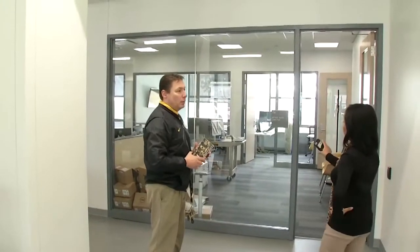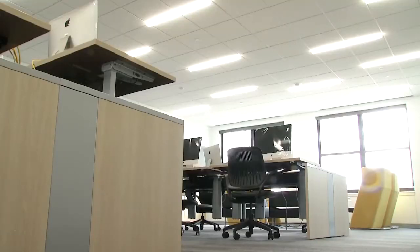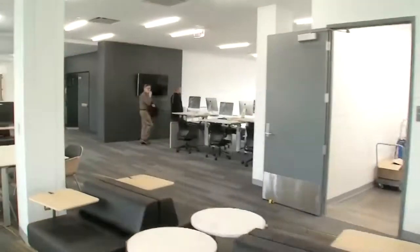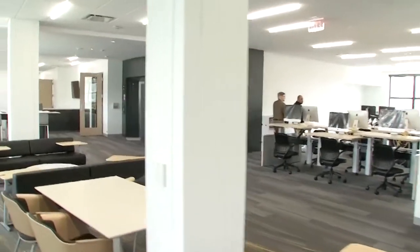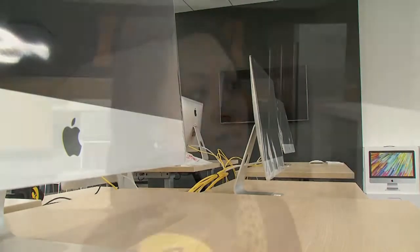We doubled the amount of tutoring space that we have here in the Jardine, added additional tutoring rooms. We obviously have the refueling cafe here behind us, and we also completed the third floor of the Jardine. Students can come here, bring their laptops, and we have lots of plug-in space. The technology needs of our students has definitely changed since the building first opened, and that was another big part of the reason why we needed to do this project.